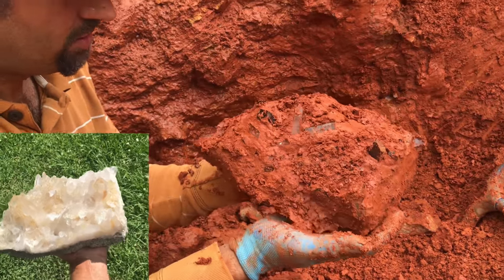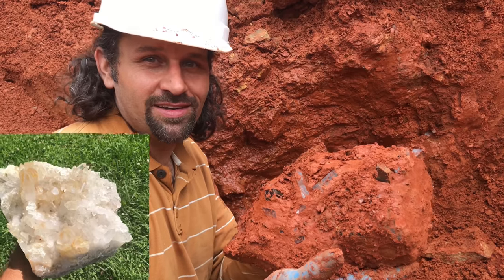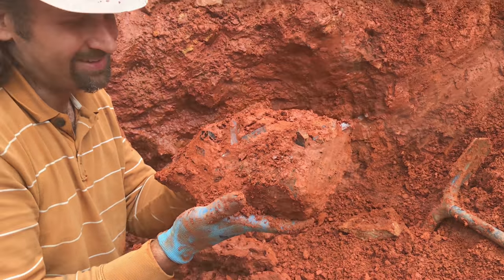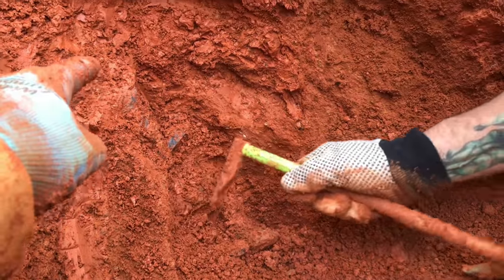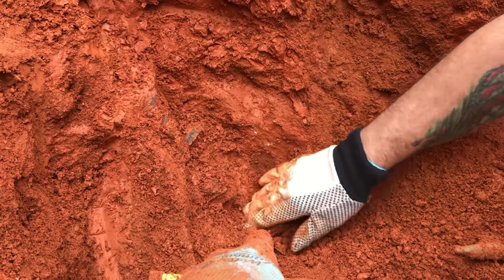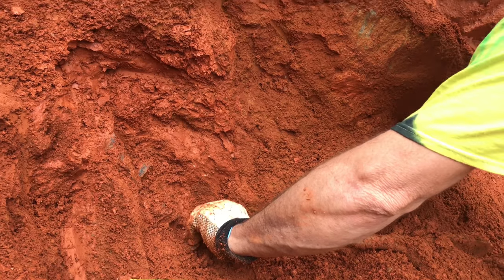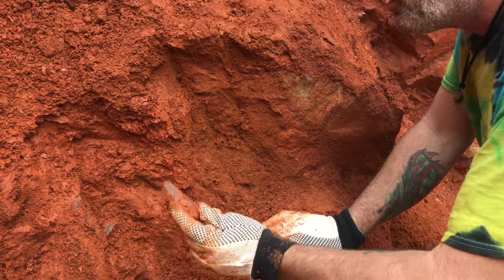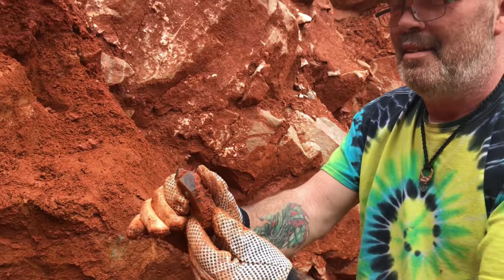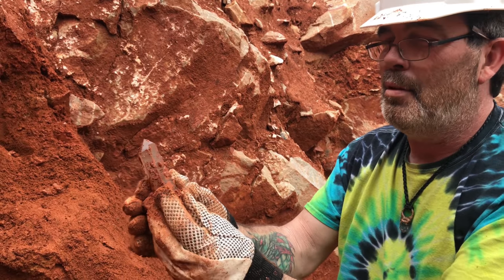Arkansas quartz out of the Zegers Mine. Working on this nice crystal here — there's a huge cluster that we're about to pull out. Jeff's going to pull out this awesome large point here, at least it looks to be so far. Look at that — that's what we're talking about right there.